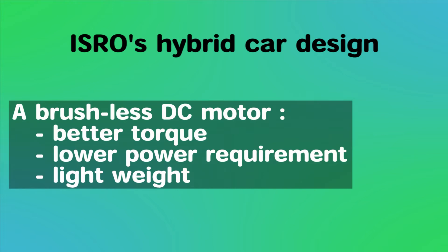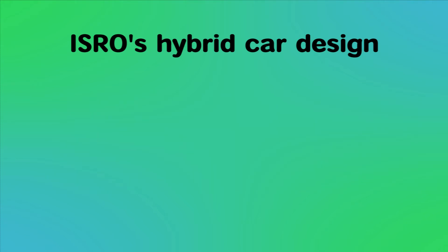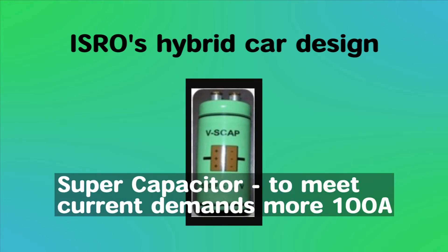A brushless DC motor was selected as it offers better torque characteristics, reduced energy input, and is lightweight. To increase the life of the battery and to meet peak load demand, a super-capacitor developed by ISRO was used in this system. This capacitor helps meet current demands of more than 100 Amperes.